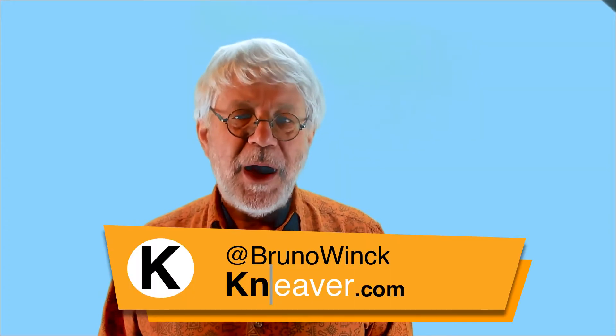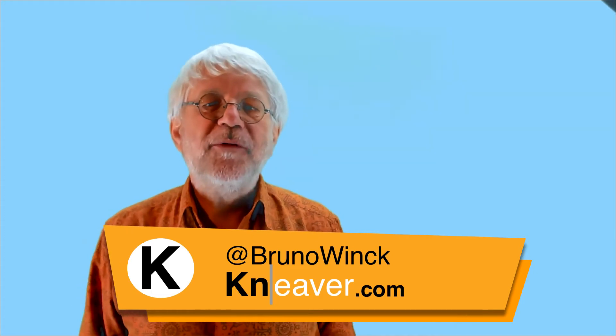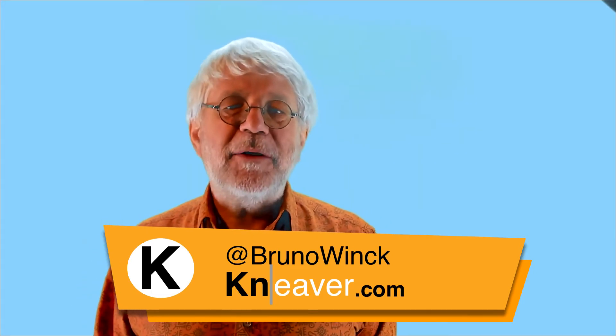Did you know there are better alternatives to spaced repetition? Stay tuned and I'll pick my five ways to avoid spaced repetition for memorizing. Hi, I'm Bruno, the founder of NEVER, the app for independent lifelong learners.